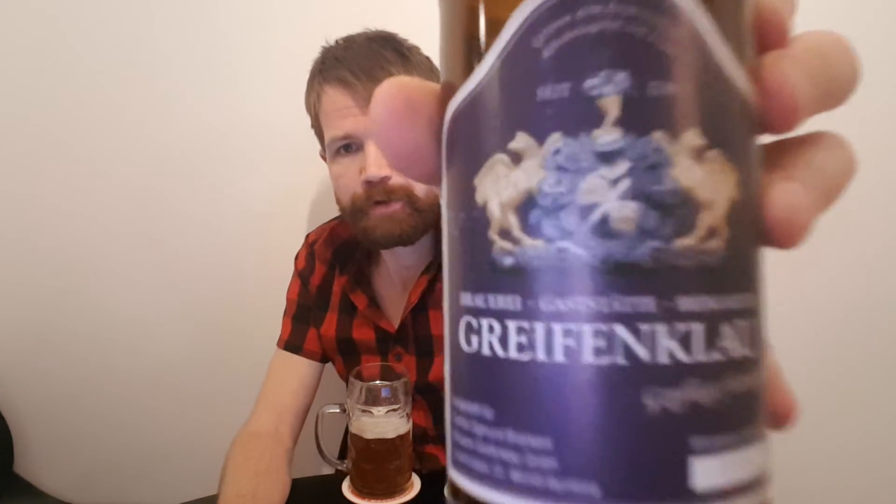Now, let's take a close look at the Greifenklau label. Alcohol content: 4.9% volume. Zutaten: Hopfen, Brauwasser, Gas und Malz, Getreide. Bayerisches Reinheitsgebot von 1516. Greifenklau Brauerei Gaststätte Biergarten seit 1719. Gepflegt Fränkisch. Hergestellt für Familie Sigmund Brokard, Brauerei Greifenklau GmbH, Lorenziplatz 20, 96049 Bamberg.